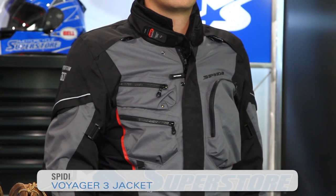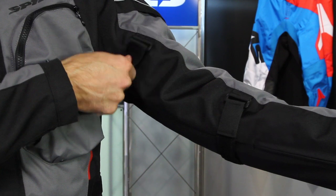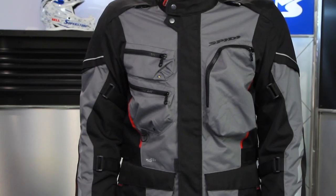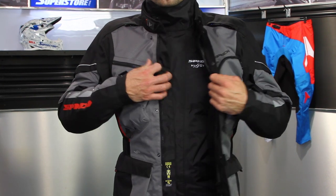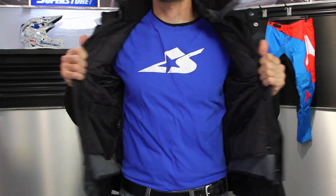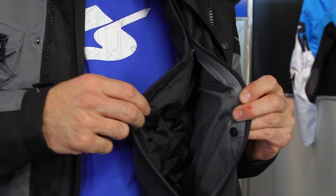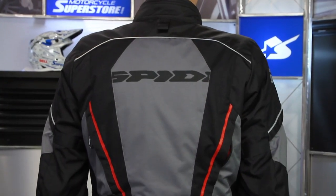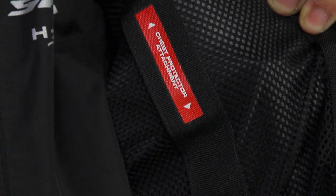This is the Speedy Voyager 3 — it's going to be a multi-season jacket with all kinds of adjustability. It's four-season, so it has a liner system on the interior: a 150-gram insulated liner and a waterproof but breathable liner as well. Those are very easy to remove or install depending on your configuration. Underneath that, we also have protective CE-approved armor in the shoulders and elbows. You can upgrade those options and include them on the back panel, and it also has an insert area for a chest panel.